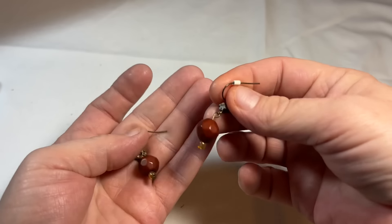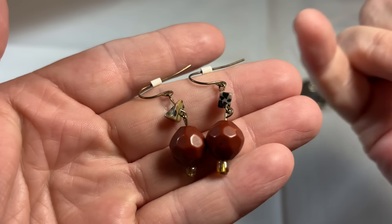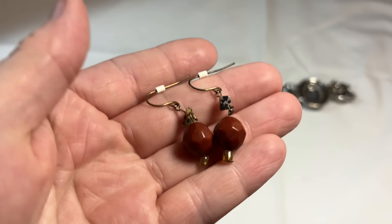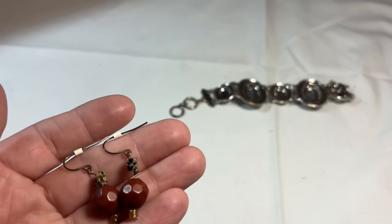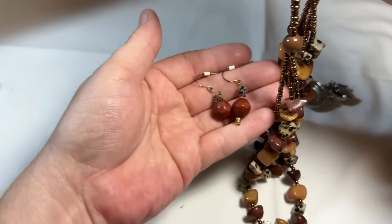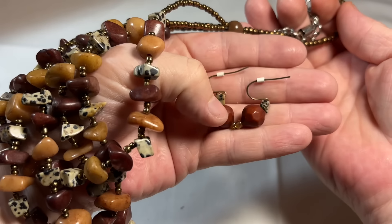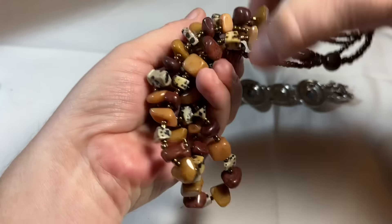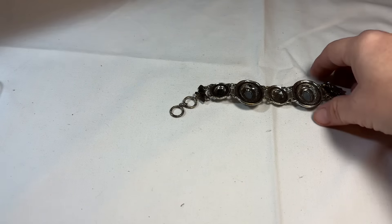We have a set of earrings — looks like a little bit of Dalmatian jasper. I think this might go with it — yes, it will match. So it goes with this. These beads don't match exactly, but with that Dalmatian jasper I think they'll pair nicely. Put that over there with it.